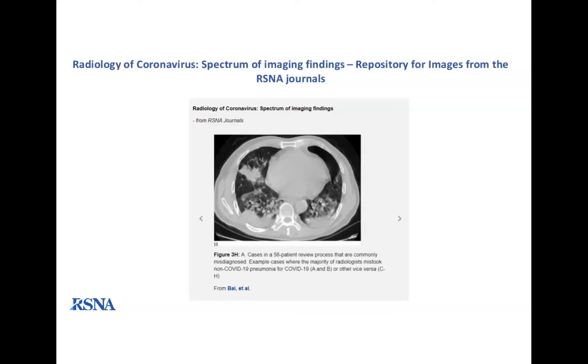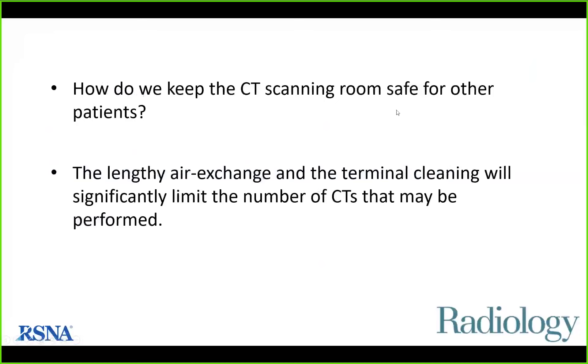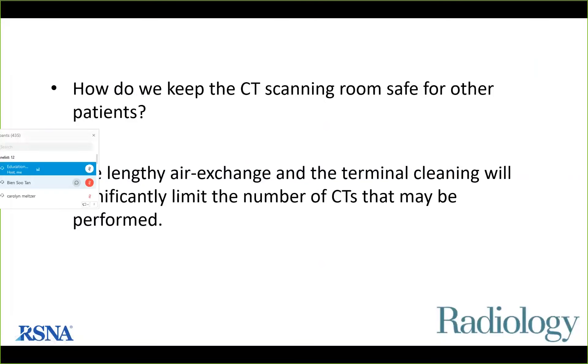Dr. Moy moderates the Q&A session, extending the session to 4:15. The first question is: how do we keep the CT scan room safe for other patients, given that lengthy air exchange and terminal cleaning will significantly limit the number of CTs that may be performed? Dr. Kim answers: the important criterion is whether the patient is masked or unmasked. If the patient is masked, a disinfectant wipe down of the scanner is performed and then the scanner can be immediately used. If the patient is unmasked, in a negative pressure room it can be wiped down and used immediately. In a positive pressure room, a HEPA filter is placed in the room and they wait one hour before using the scanner room again.